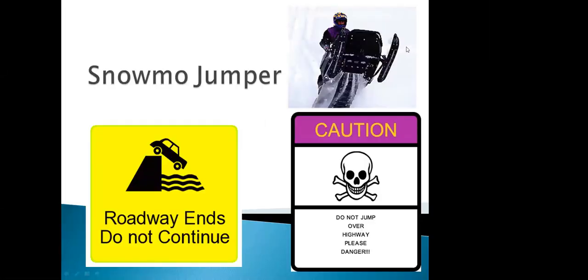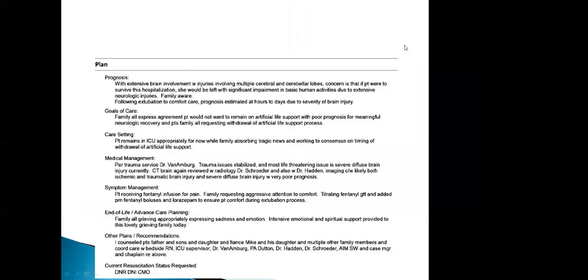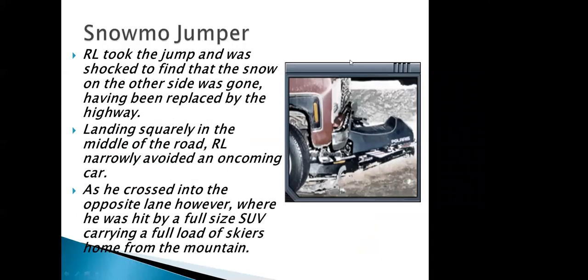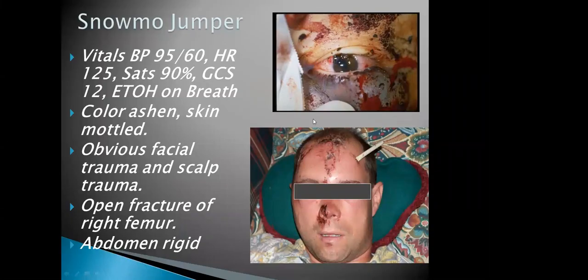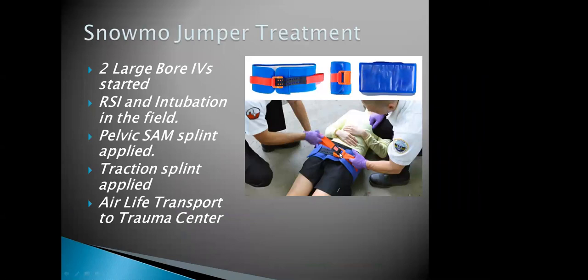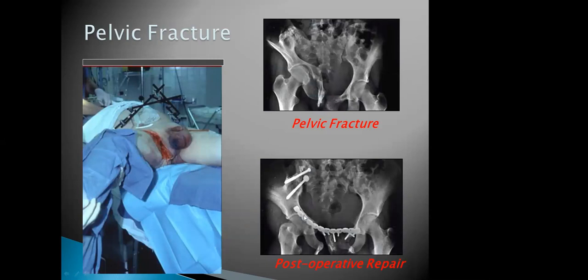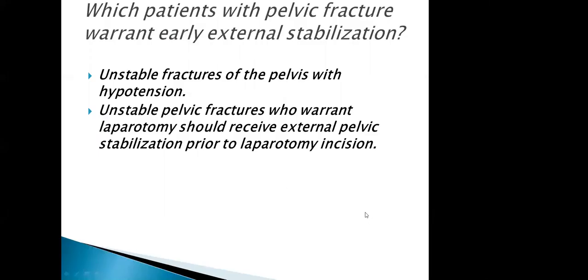Case three: a patient who was drinking, going too fast, went over what turned out not to be a jump, ended up in the middle of a highway, and hit a car at full speed. He had head injuries. The binder was placed at the scene, but he had to go in for interventional radiology to save his life, and later had external fixation and pelvic repair. If you have unstable pelvic fractures and hypotension, make sure you get to the right place.